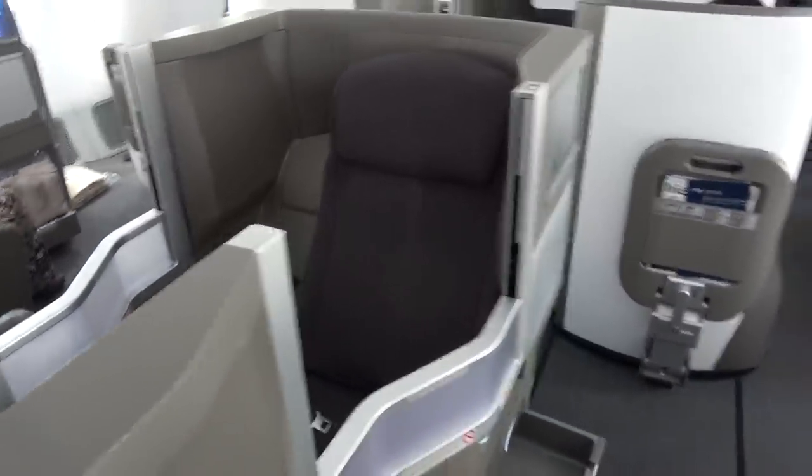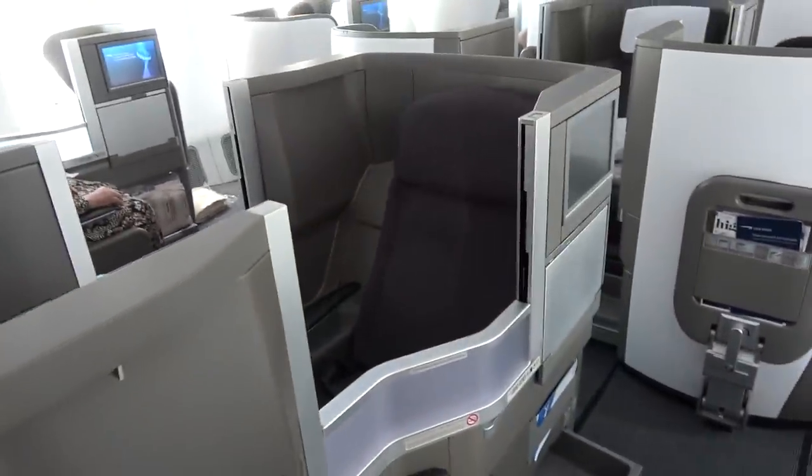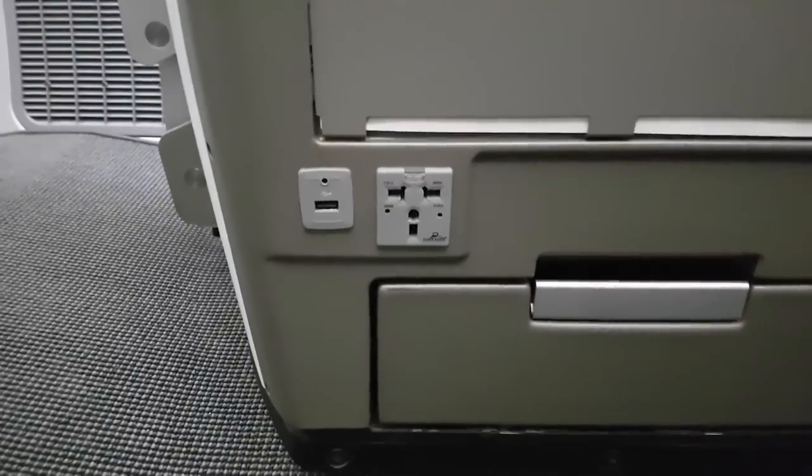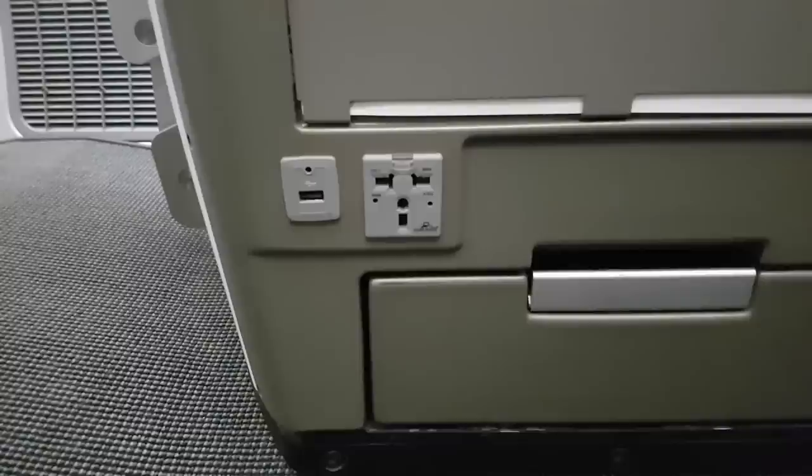That said, when the seat is in the bed position, you have no access to this drawer, so you can head to the bathroom in your socks. Next to the drawer, and just out of reach, is the power socket.